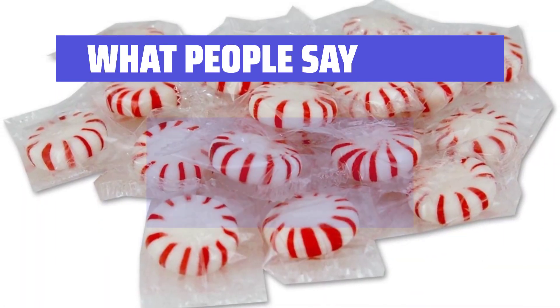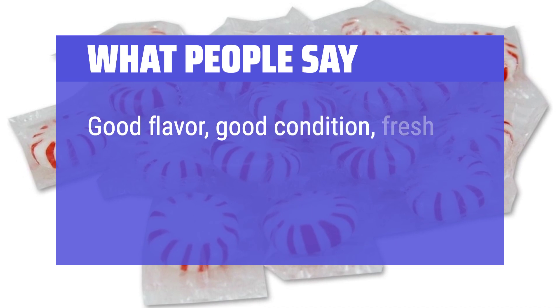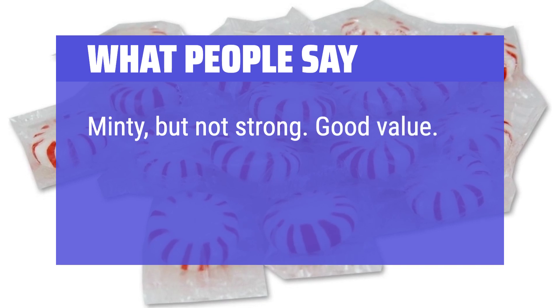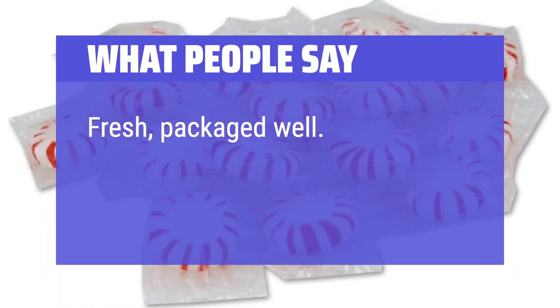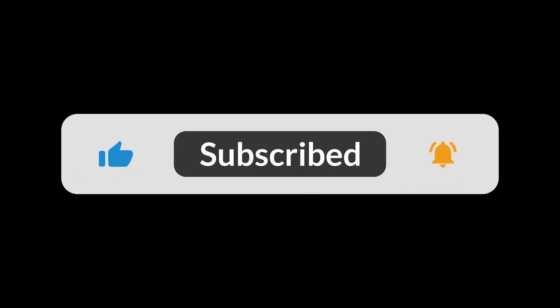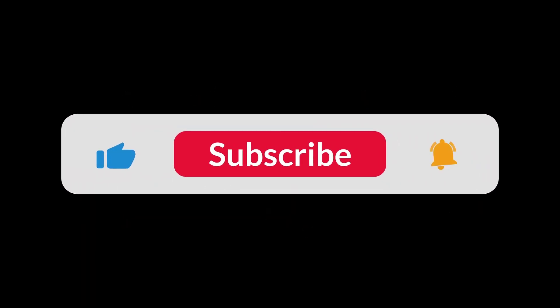What People Say: Good flavor, good condition, fresh, excellent value. Minty but not strong. Good value. Fresh, packaged well. You can find the Amazon purchase link in the description below. Hope this video can be helpful to you. Thanks for watching.